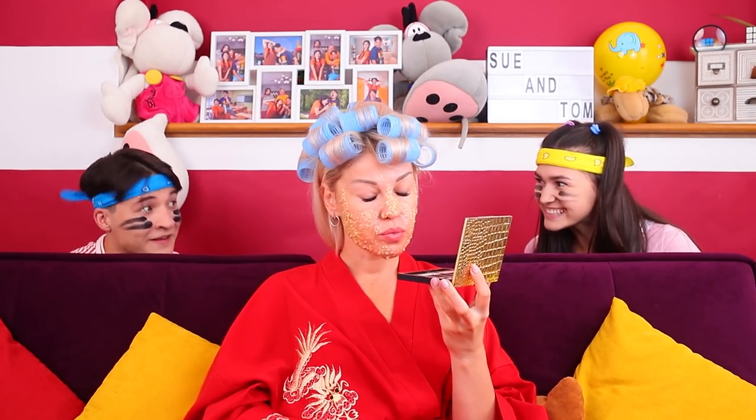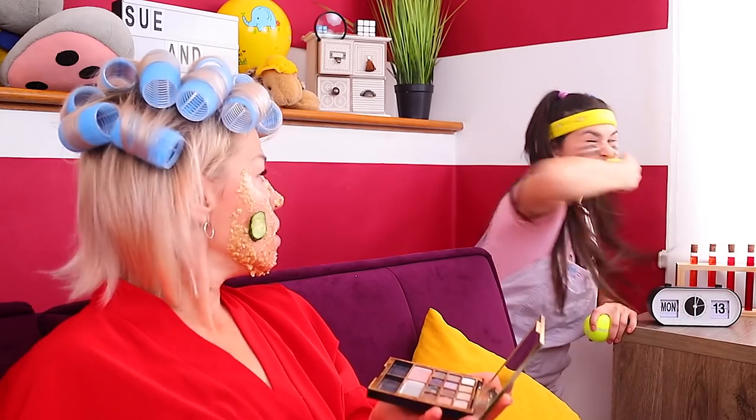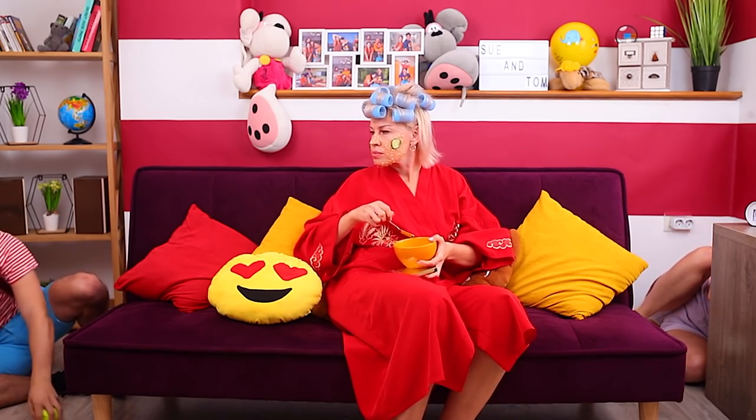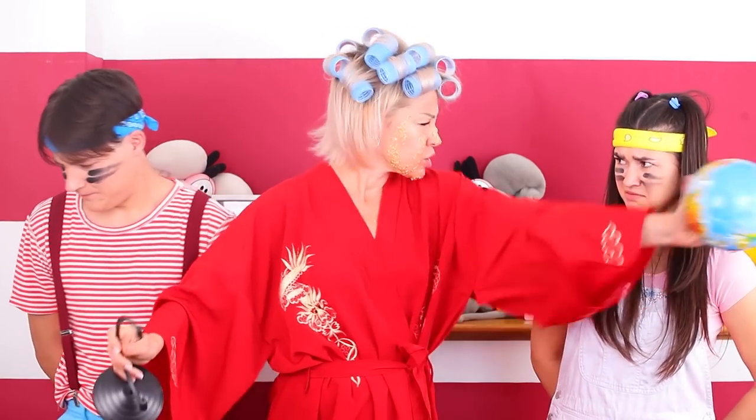The kids are trying to get sweets. Sue is creating a diversion, and Stella is trying to get a facial. Oops, it didn't work. Tom and Sue are gonna pay for this.